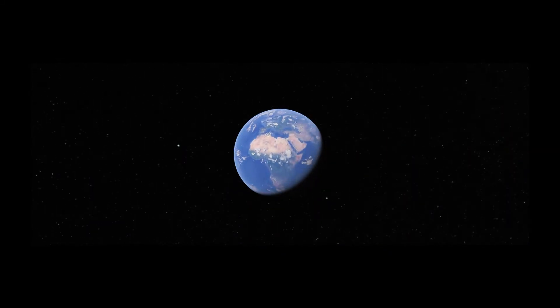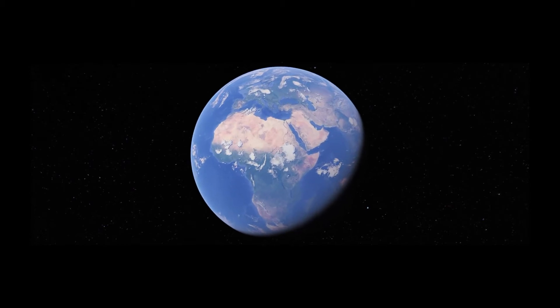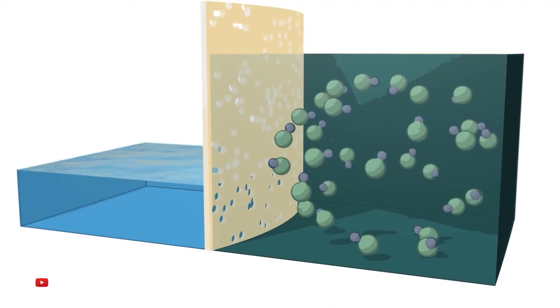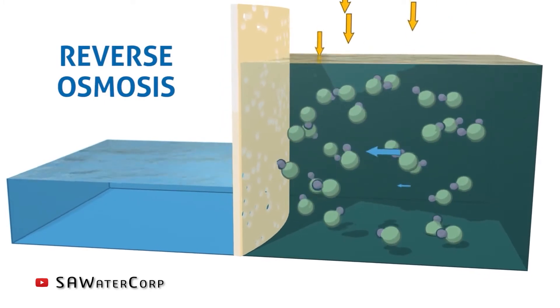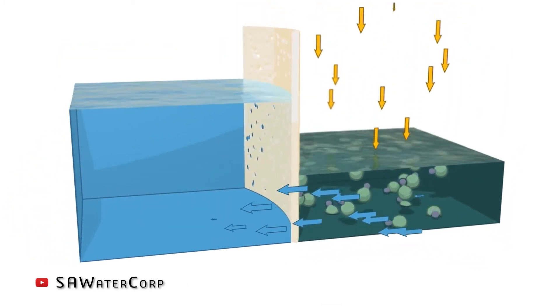The fact that 1.8 billion people around the globe do not have access to clean water by 2025 due to its scarcity indicates that we have to act fast to find reliable and sustainable solutions to solve this global crisis. Desalination plants require a tremendous amount of energy and high operational costs in order to convert seawater to drinkable water, which may not be suitable for all communities in remote or rural areas.